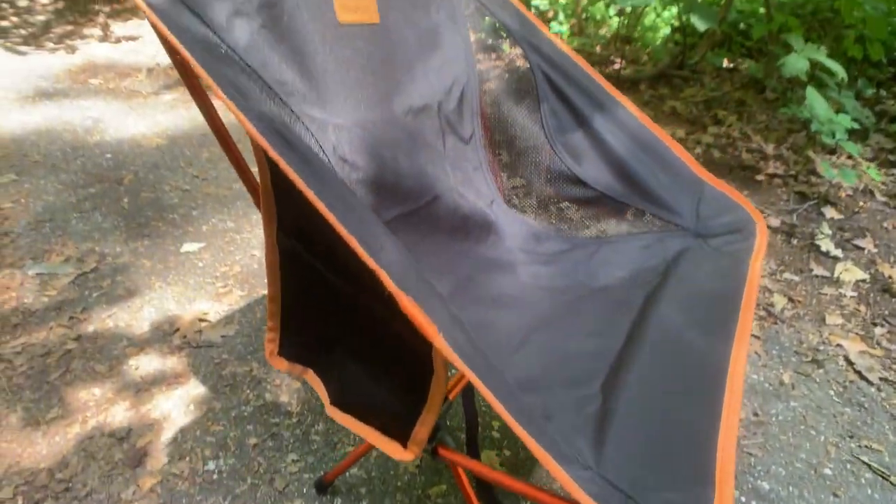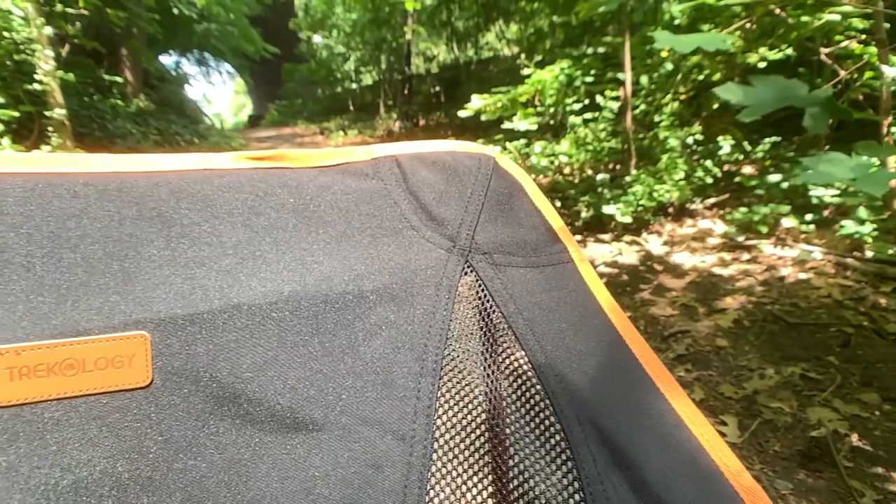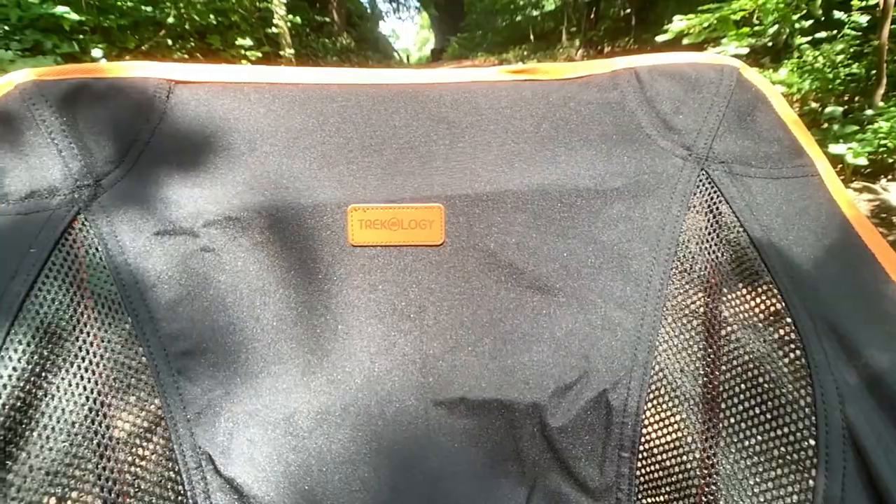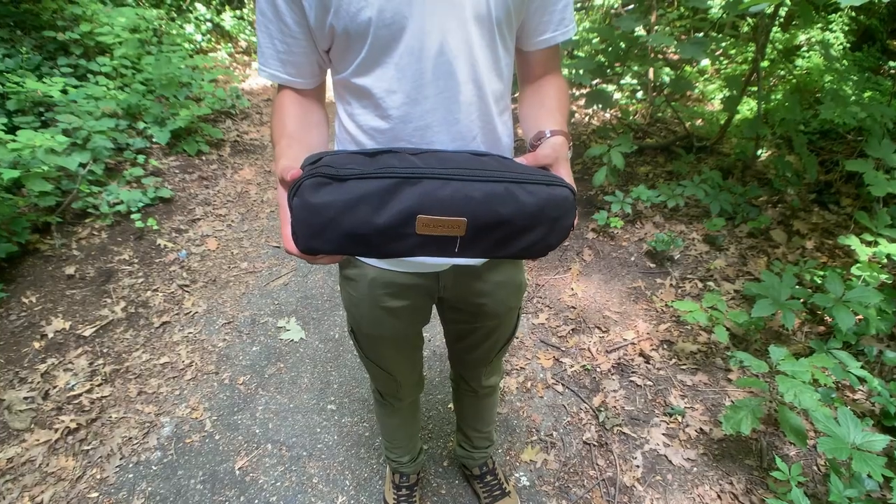What's going on guys, Josh here with another Reddieti review. This week I'm reviewing the Yeezy camping chair from Trekology. This is the perfect camping chair for anyone that goes camping often, maybe some backpacking, wants a more comfortable chair, and does care about weight but it's not the utmost importance. The chair comes in at about two pounds. There are lighter backpacking camping chairs, but I don't think there are any as